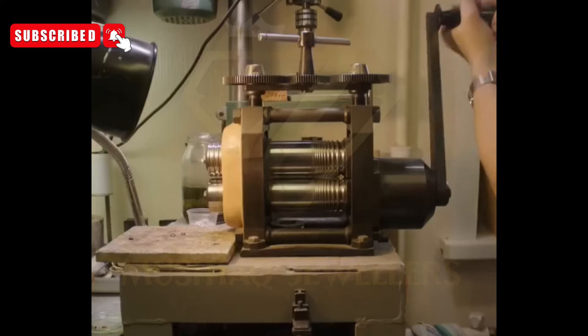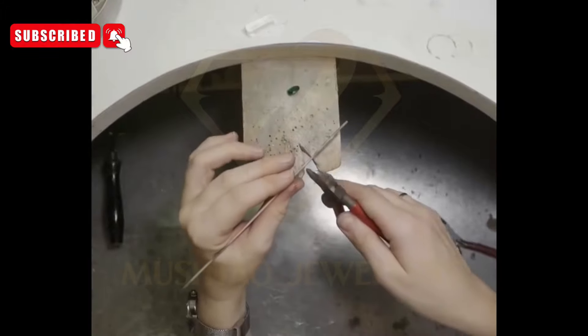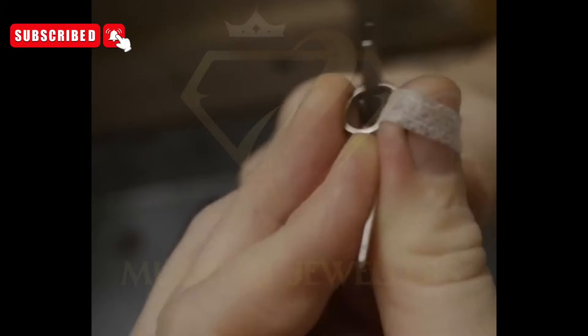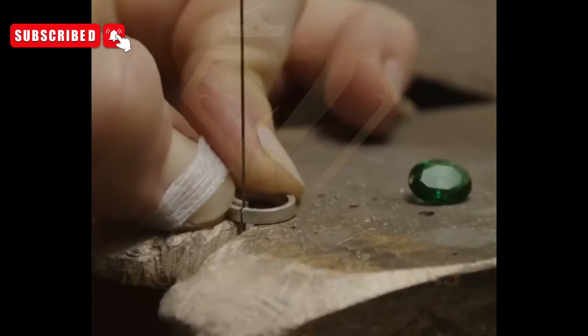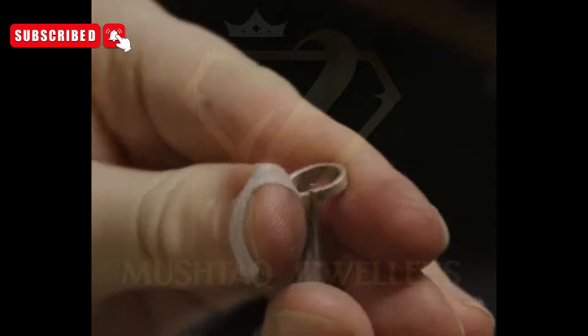Inspiration and conceptualization: the journey begins with inspiration. Designers draw upon various influences, from nature's beauty to architectural marvels, to conceive a ring that not only showcases the elegance of silver but also accentuates the mesmerizing allure of green tourmaline. Sketches, mood boards, and brainstorming sessions help refine the vision for the ring, ensuring that every element harmonizes seamlessly.